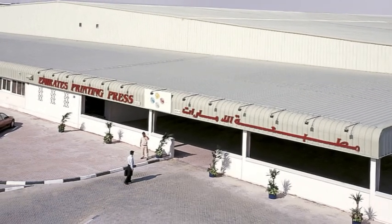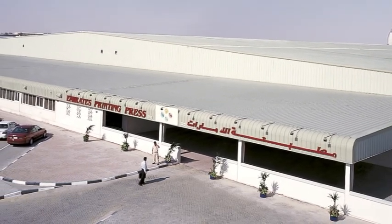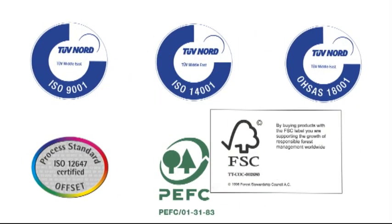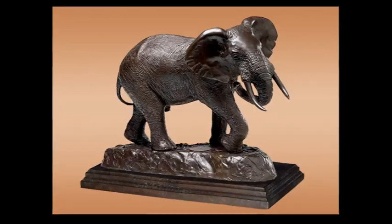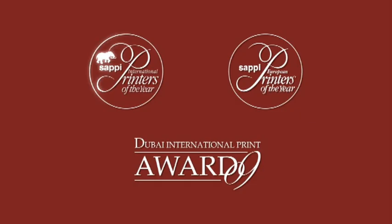From its base in Dubai, Emirates Printing Press delivers top quality printing and service to customers from around the globe. We follow international standards of quality control throughout the business, and our reputation has been enhanced with numerous awards, including the coveted Elephant Trophy in the SAPI International Printer of the Year for 2010.